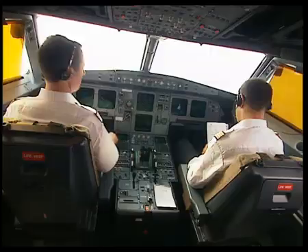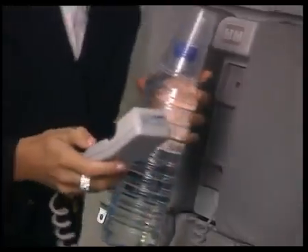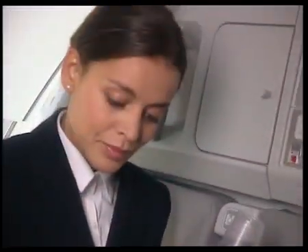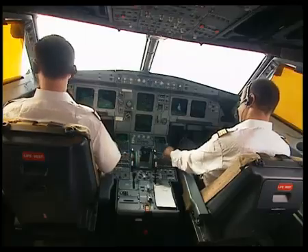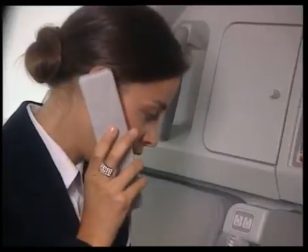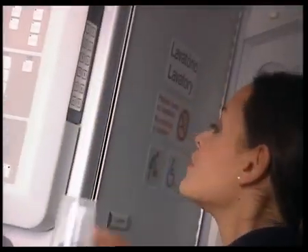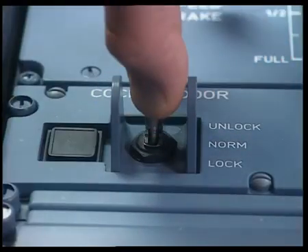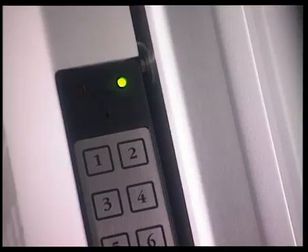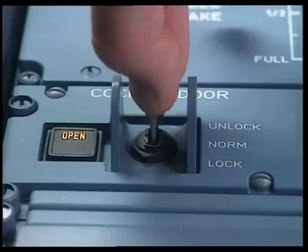After a few minutes, the purser comes back and needs to access the cockpit. She calls the captain on the interphone to announce she has the water. Then she goes to the code pad and presses the hash key. In the cockpit, the buzzer sounds for three seconds. The captain pulls the toggle switch and maintains it in the unlock position. The green light on the code pad comes on — access is allowed. The amber open light comes on when the door is opened.